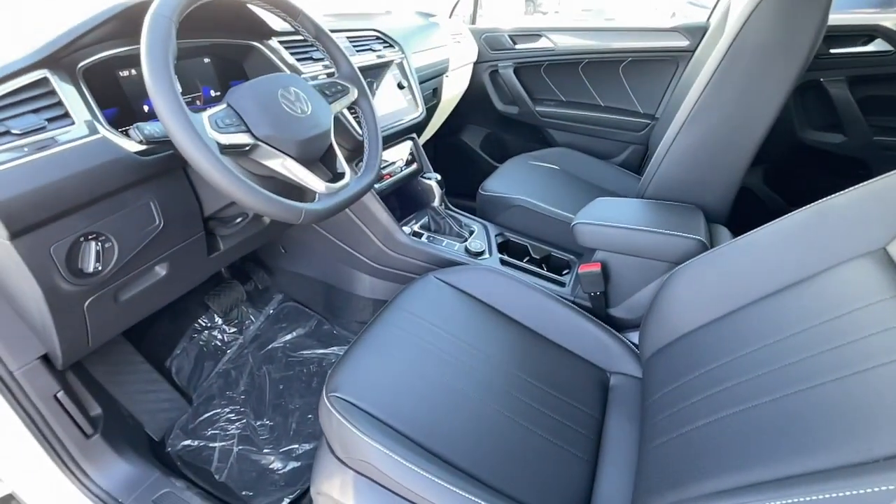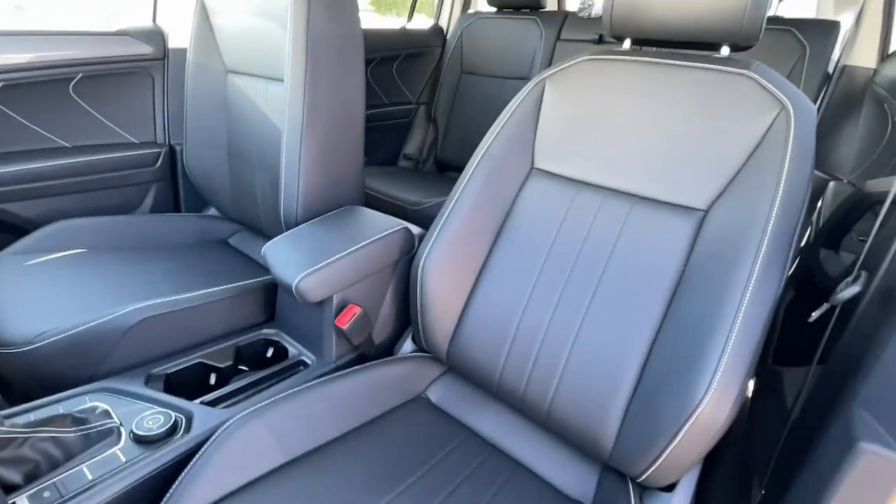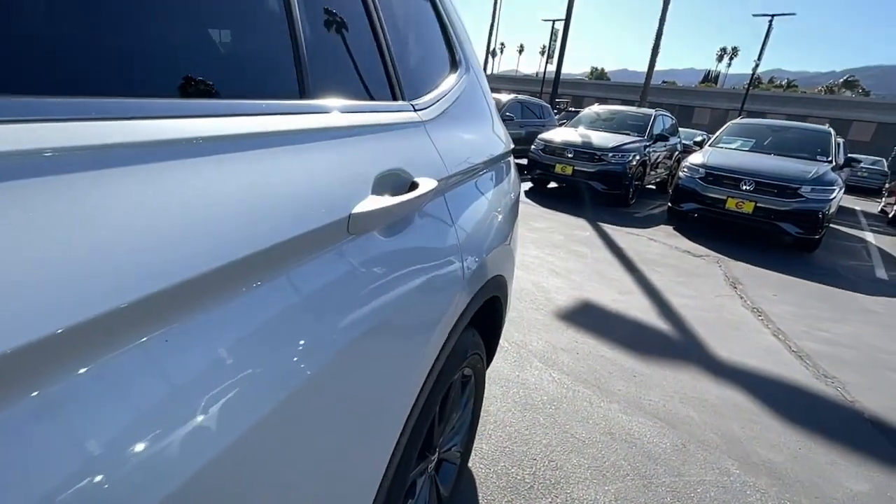Rear AC, power driver seat, alarm, dual zone AC, and heated front seats.